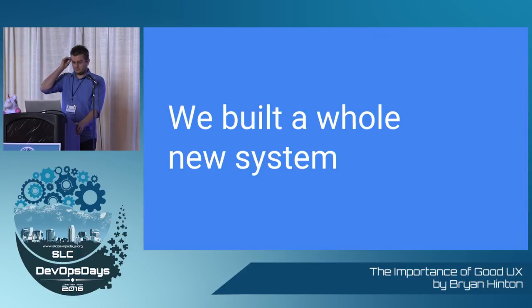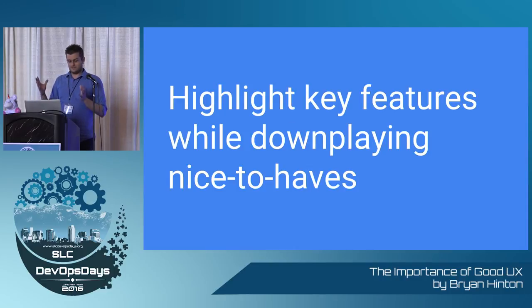So we built a whole new system, top to bottom. As far as user experience goes, we totally redid our UI. We wanted to put all of our DevOps systems into one thing, keep it simple. We want to highlight our key features — give people what they wanted to know front and center — and downplay the nice-to-have features that they might need to know, but not every time.